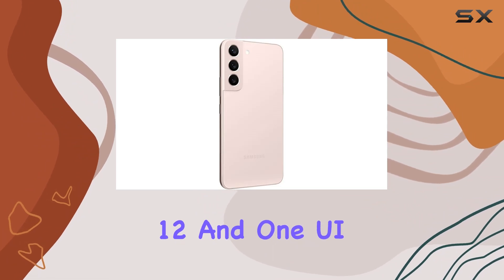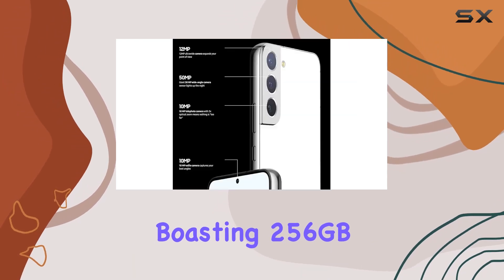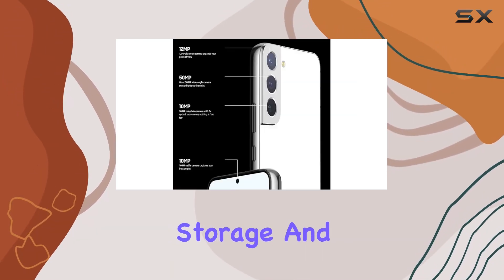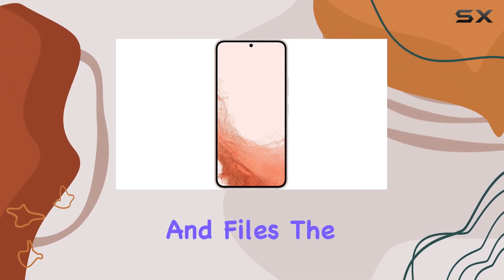Android 12 and One UI 4.1 bring a smooth and intuitive user experience. Boasting 256GB of internal storage and 8GB of RAM, the Galaxy S22 offers ample space for your apps and files.